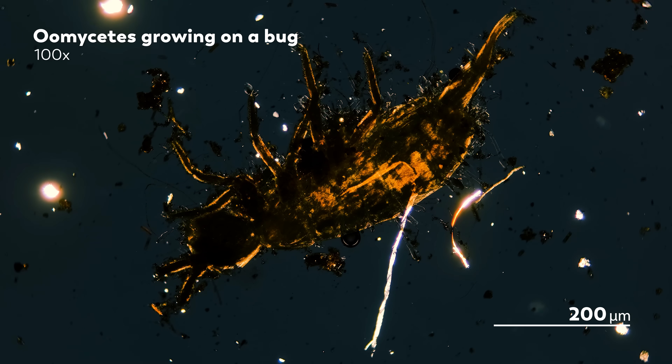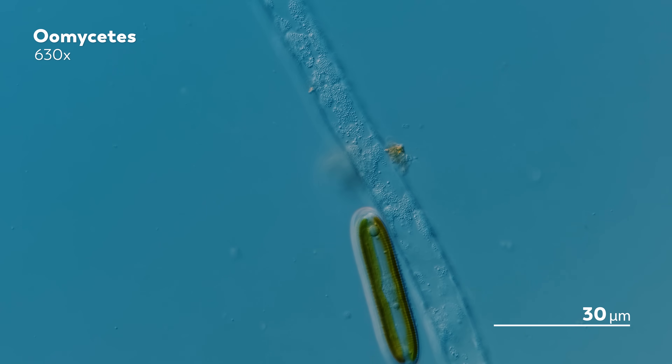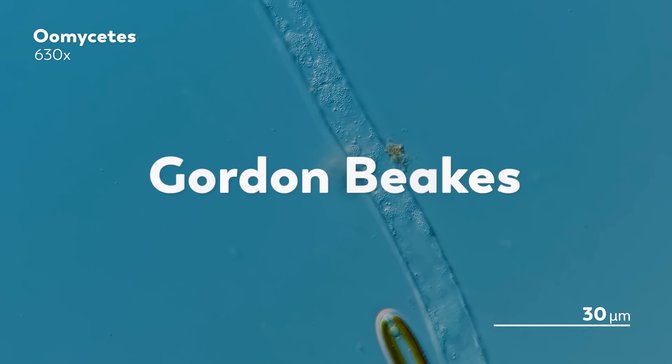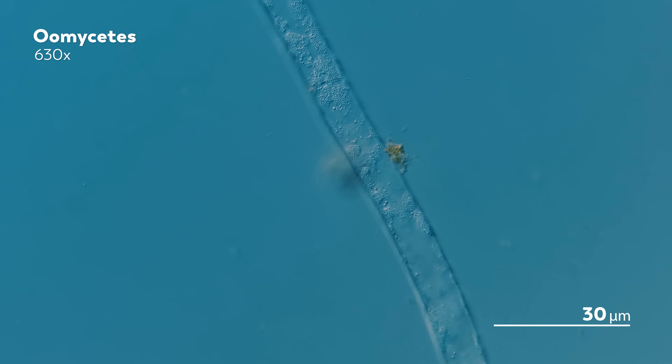We're never entirely sure if they just happened to stumble onto a dying organism to feed on, or if they were actually the cause of death. Now, there are free-living Oomycetes that don't infect other organisms — instead, they feed on decaying life. But as for the rest, an Oomycete researcher named Gordon Beeks once gave a talk titled "Natural Born Killers."